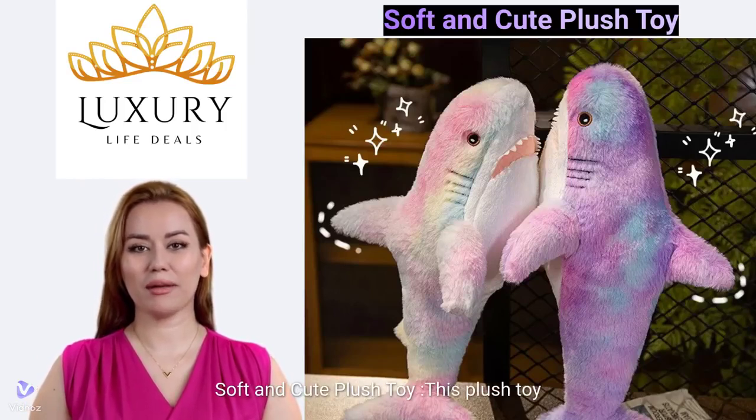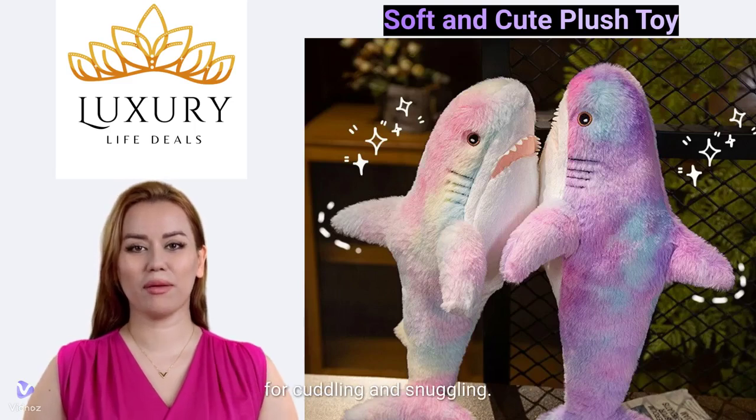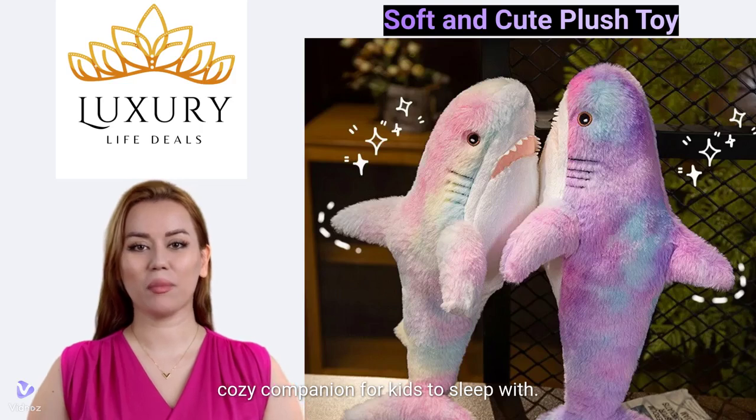Soft and Cute Plush Toy. This plush toy is made with soft and cute materials, perfect for cuddling and snuggling. The toy is stuffed and plush, making it a comfortable and cozy companion for kids to sleep with.